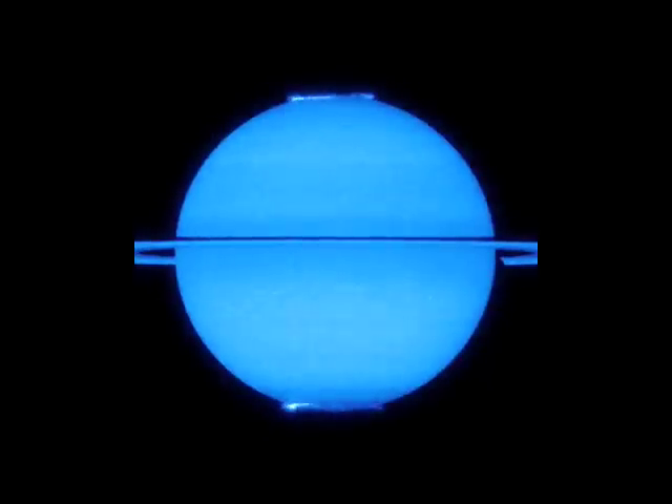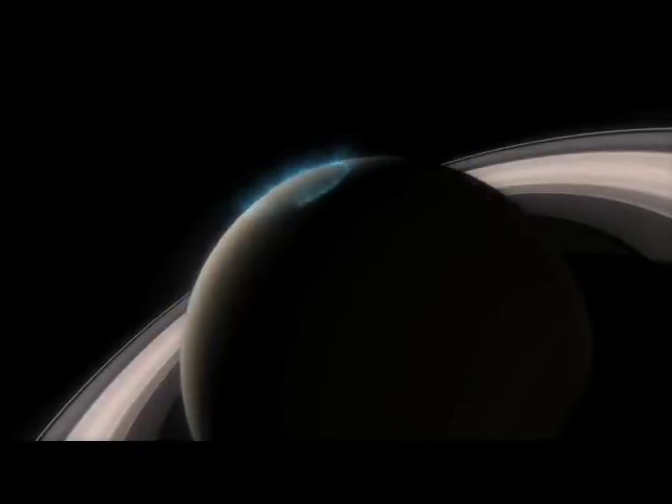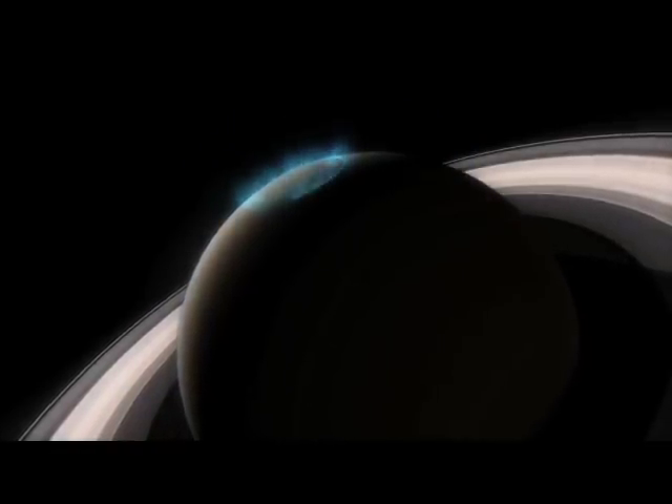Saturn's magnetic field is slightly uneven and stronger in the north than the south. As a result, the electrically charged particles in the north are accelerated to higher energies as they are fired towards the atmosphere than those in the south. This confirms a previous result obtained by the space probe Cassini in orbit around the ringed planet since 2004.